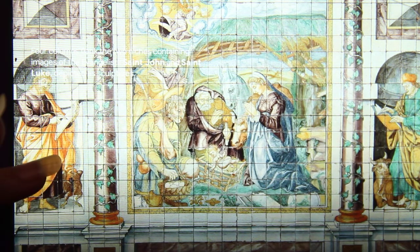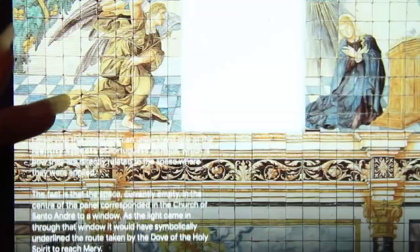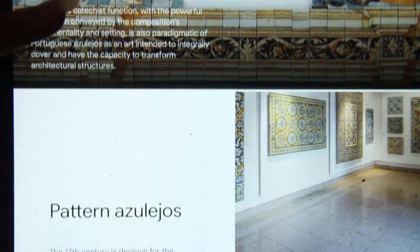There was a tradition called horror vacuae, which means fear of empty spaces. At this time, they decided to cover the walls completely with these tiles.